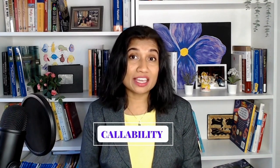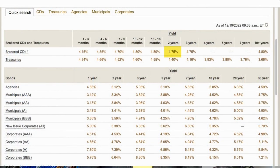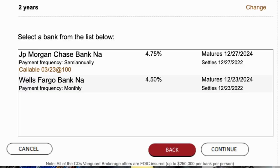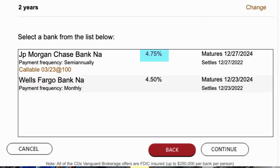Let's talk about callability — this is the second difference between T-bills and brokered CDs. T-bills are not callable, whereas brokered CDs can be callable. For example, clicking on a 4.75% two-year CD listing shows two options: a Wells Fargo CD at 4.5%, and a JP Morgan CD at 4.75%. The temptation is to buy the JP Morgan CD, which offers 25 basis points higher — but this one is callable. Callable means JP Morgan can buy back the CD from you.